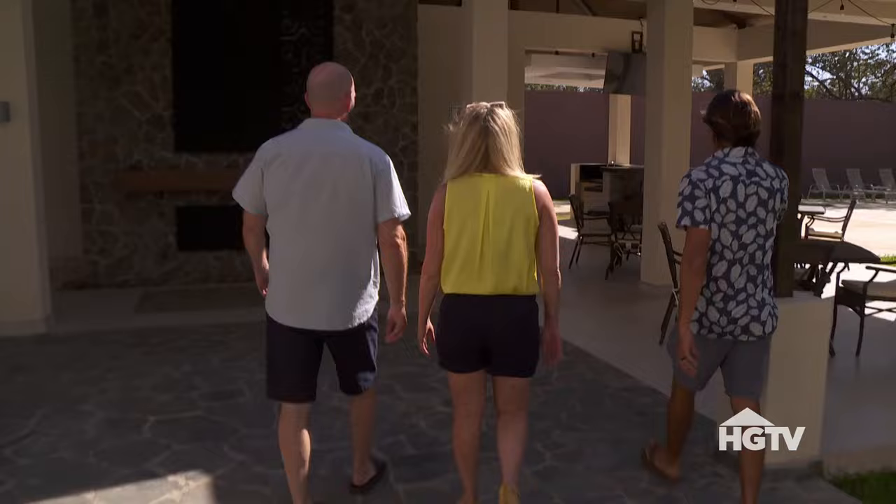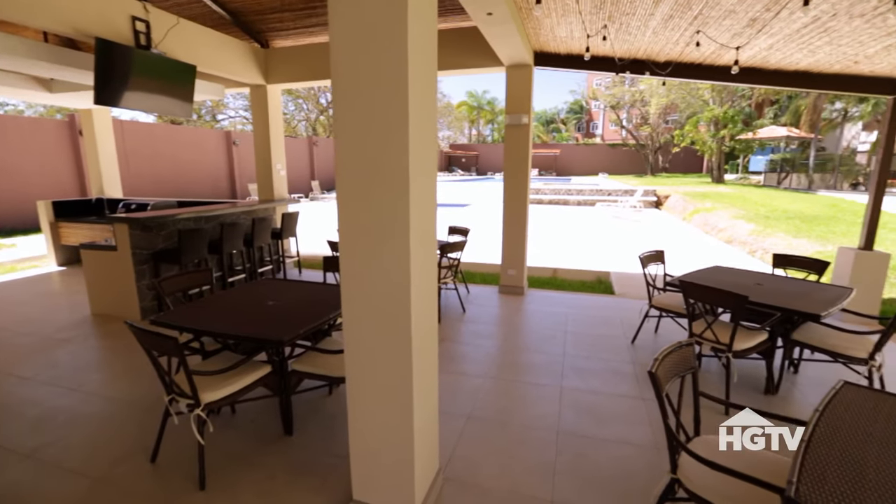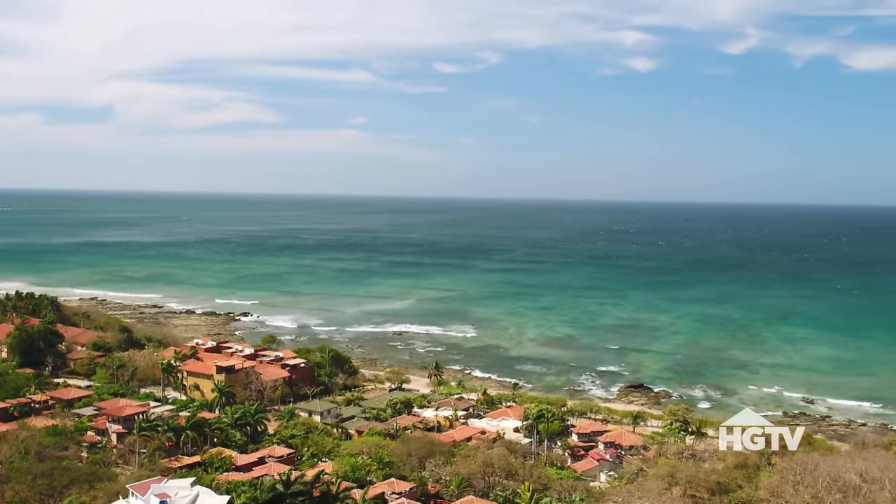This is the barbecue area — everyone can use this grill, come down and eat here. That's a great feature for owners and renters. It has great rental potential, and the beach is just 100 meters away — about 300 feet.